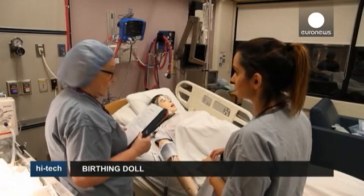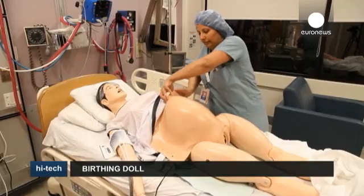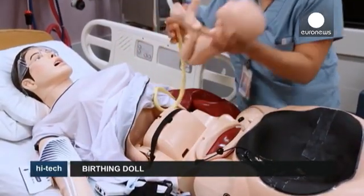A doll that gives birth could revolutionize the way maternity doctors and nurses are trained. The birthing simulator is a life-size dummy which replicates a mother in labor and allows maternity staff to get the hands-on training they need without putting patients at risk.